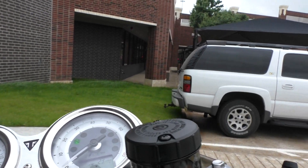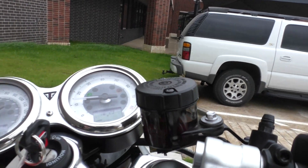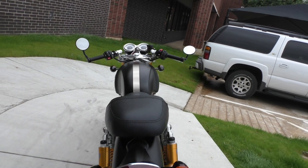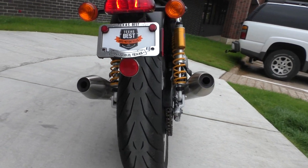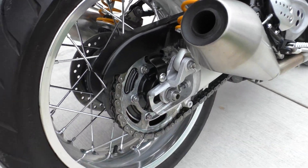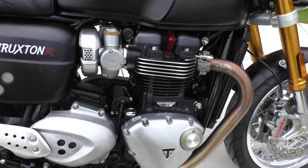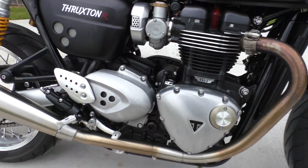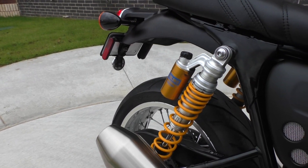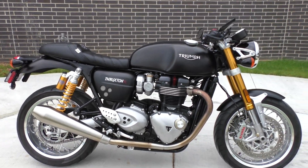I'll go ahead and turn it on here. This thing scoots out pretty good. The motor's smooth, too. There's really no vibrations.